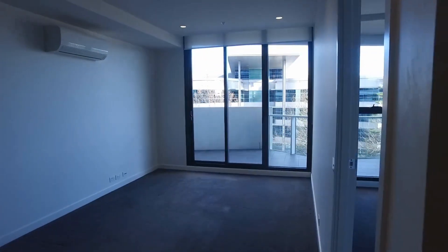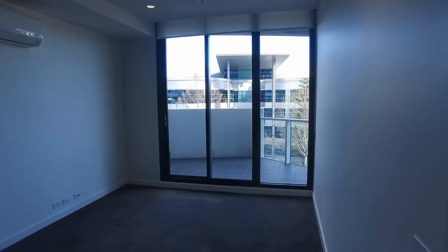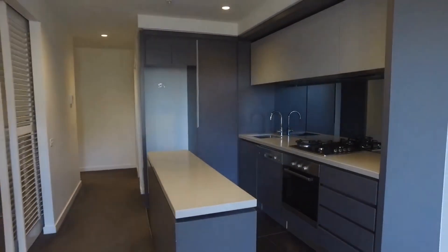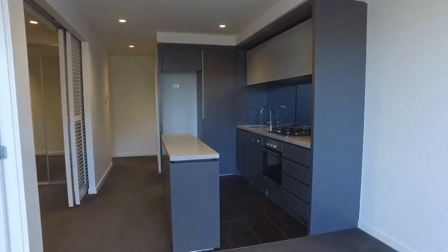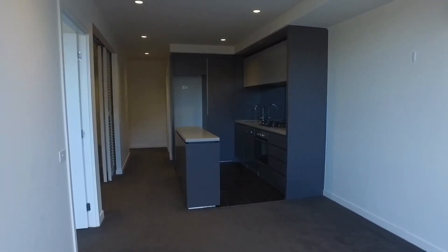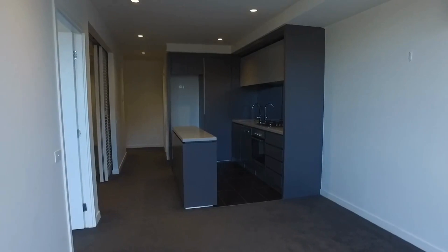Facilities include a pool, gym, sauna, rooftop retreat area with communal kitchen and cinema, plus bike storage room. If this looks like your next place, please book an inspection as this won't last long — thank you for watching.